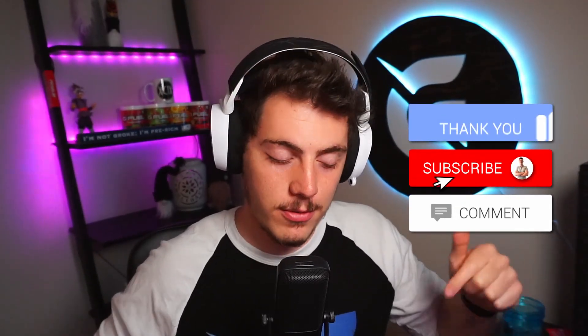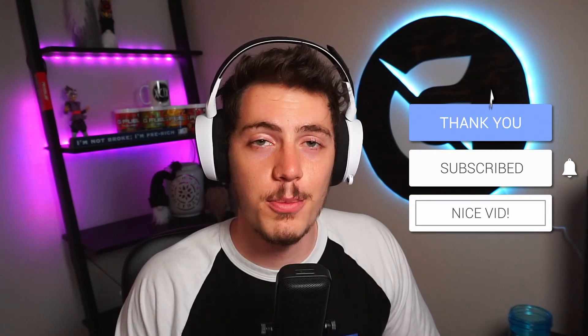If you liked the video and it was helpful, leave a like and a comment down below. Hope to see you guys in the next one.